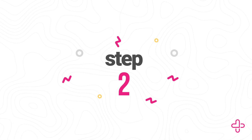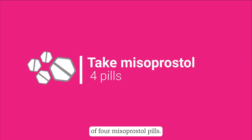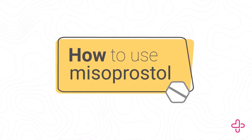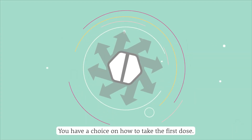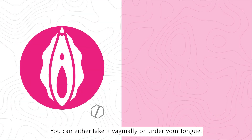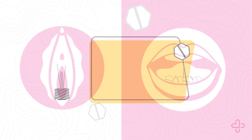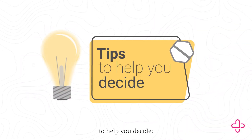Step 2: Take your first dose of 4 misoprostol pills. You have a choice on how to take the first dose — you can either take it vaginally or under your tongue. Here are a few tips to help you decide.